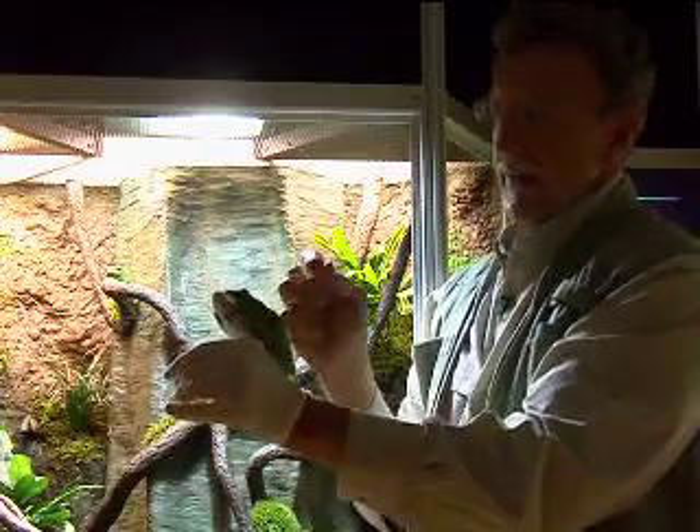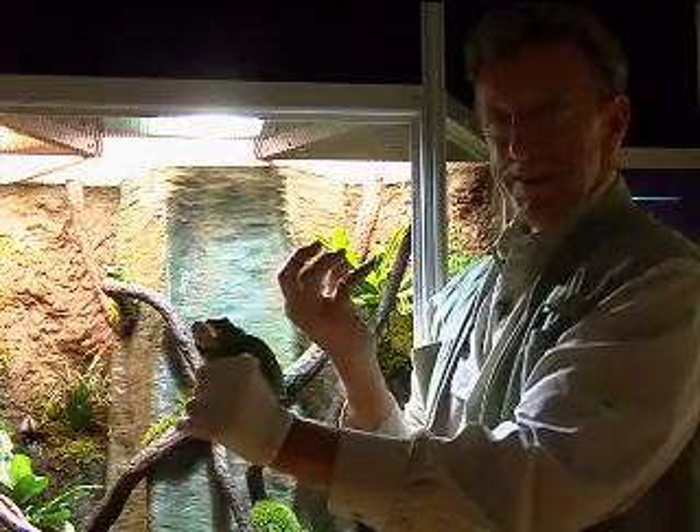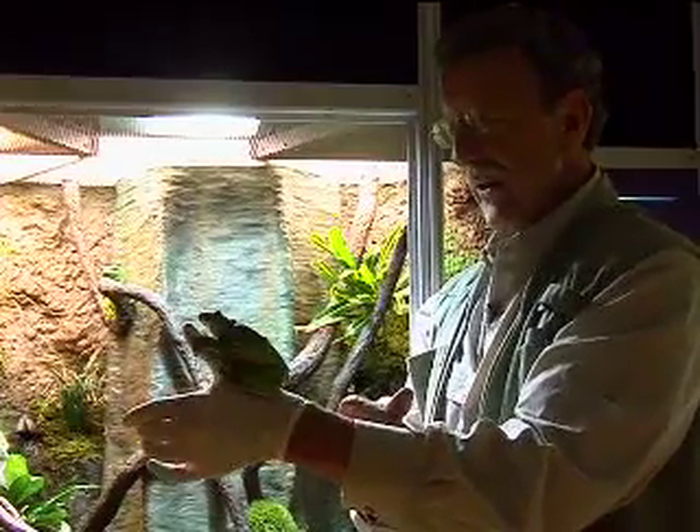As you can see, their toe pads are very sticky, which enables them to climb out on a branch or something and grip.